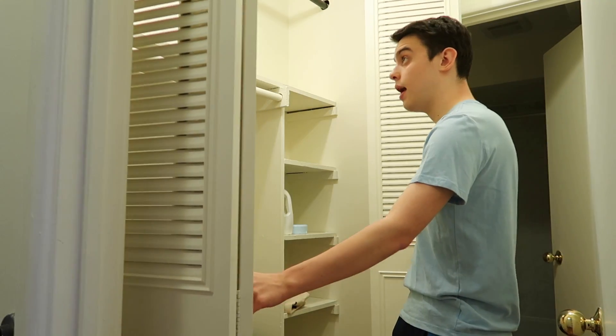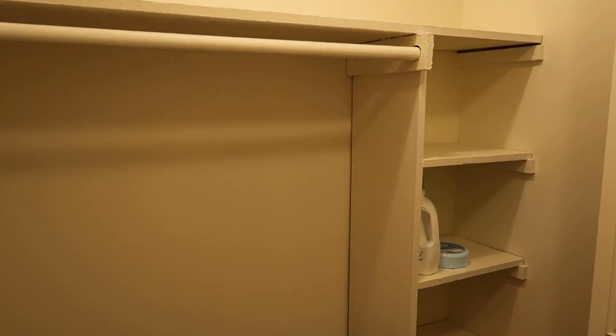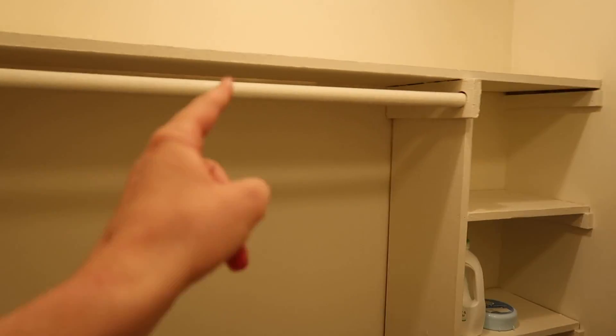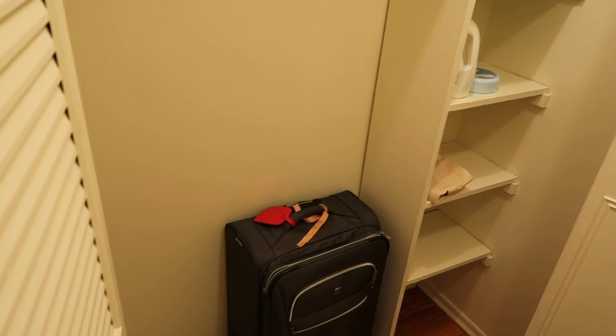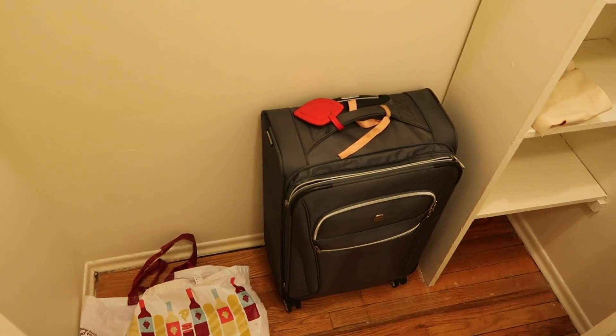Now if you thought I only had one closet, you're mistaken, because I actually have two. This one really isn't that interesting — I don't have that much stuff in here, because this apartment is meant for two people. Ideally one person's closet and the other person's closet. But due to COVID, I'm the only one here, so I don't really know what to do with all this space other than just put my suitcase here.